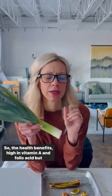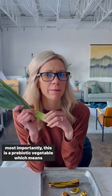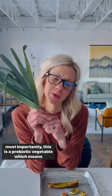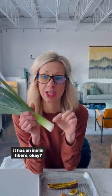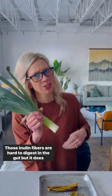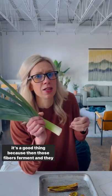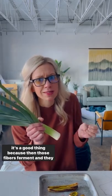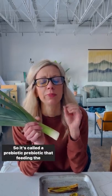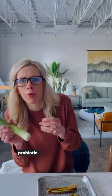So the health benefits: high in vitamin A and folic acid, but most importantly, this is a prebiotic vegetable, which means it has inulin fibers. Those inulin fibers are hard to digest in the gut, but it's a good thing because those fibers ferment and they feed the good bacteria. So it's called a prebiotic — feeding the probiotic.